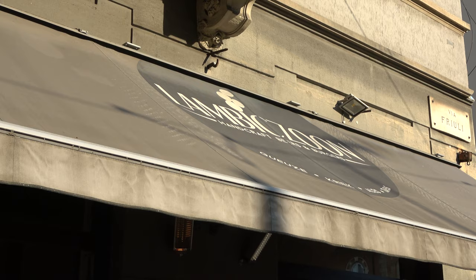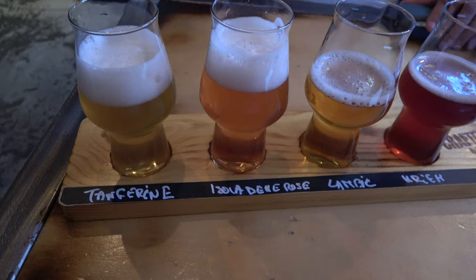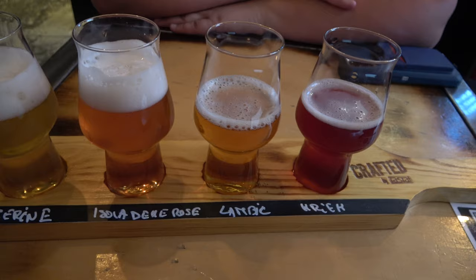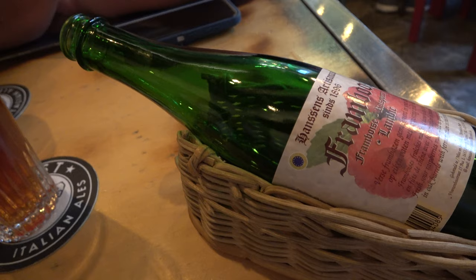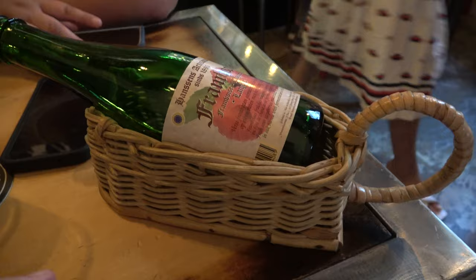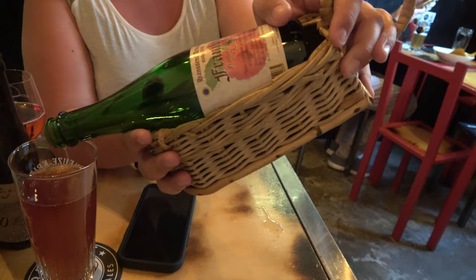We walked about 15 minutes to another recommended pub: Lambic Zone. They have burgers and stuff but they specialize in sour beers and lambic beers, which is super unique. The place is very cool — they've got about 15 to 20 on draft and around 150 in bottles and cans. Really great if you're into sour beers and lambics. First time I've ever ordered a beer served with its own pouring basket — you lift it up and pour. That is so cool.